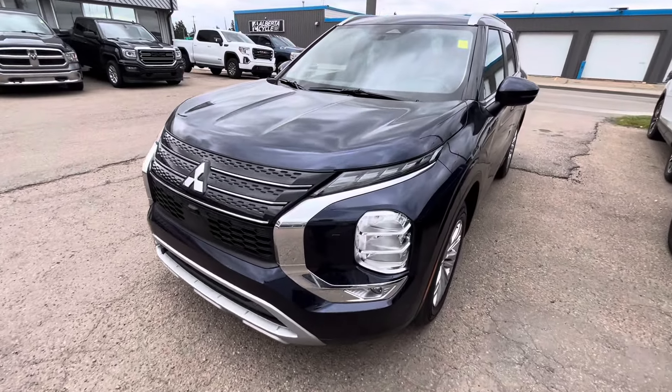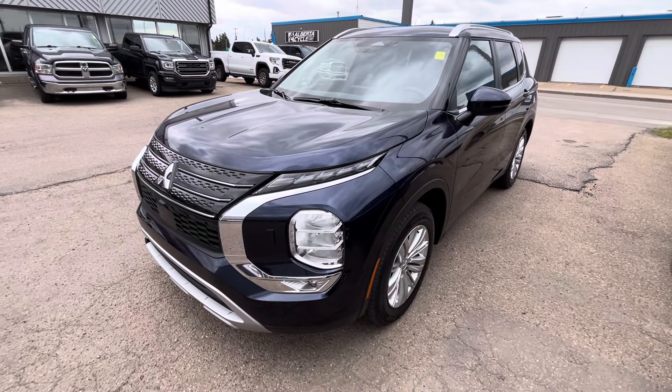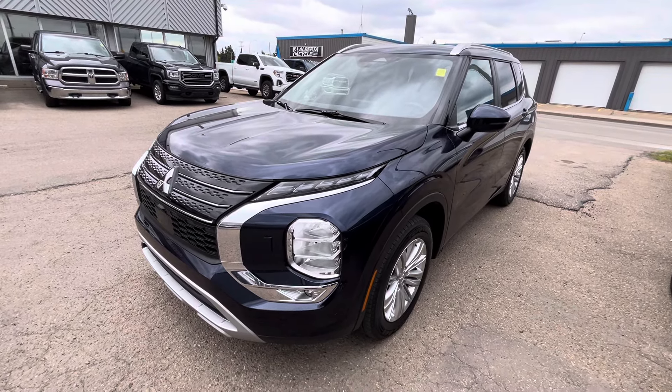Hey Sahil, it's Jay here with Northside Mitsubishi. I'm going to do a quick walk-around video on a 2024 Outlander SE in blue. Now the one you're looking at isn't black, so it'll just be black, but the interior and everything else is the same.